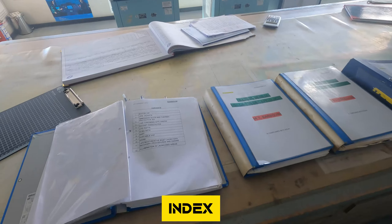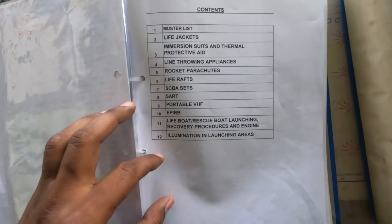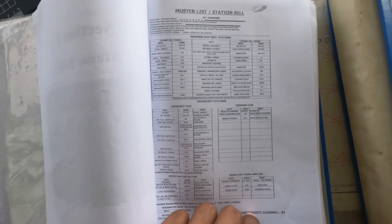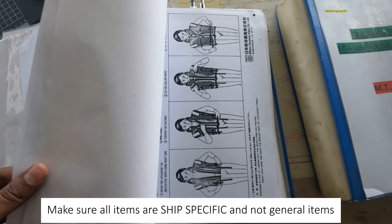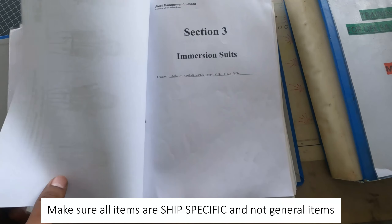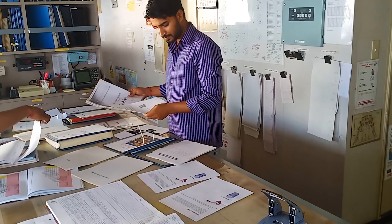After checking signatures, the next important thing is the index or contents. Make sure the index is updated. The first item in the index is the muster list — ensure it is updated, because many times we change the muster list but don't update it in the training manual. All remaining items such as lifejackets and immersion suits are ship-specific, including donning instructions — these are not generic but specific to what is on board.